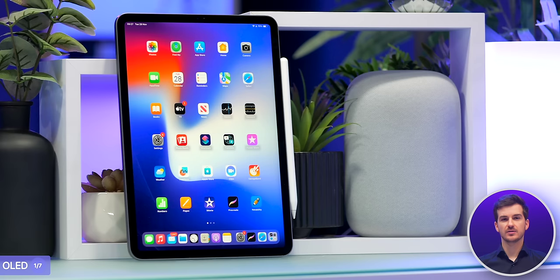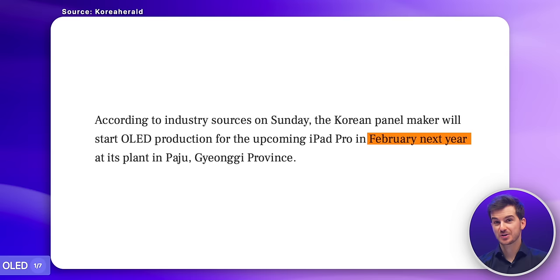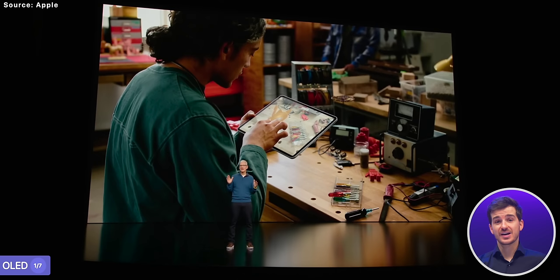The bigger upgrade is on the 11-inch model, which is currently still using an LCD display. Having OLED, even if it's just a non-stacked panel, will be a gigantic upgrade, turning the gray-blacks into perfect blacks and giving us significantly more contrast and pop. According to some new reports, the production of OLED displays will begin in February, which tells me that we're very likely going to see these new iPad Pros announced at a 2024 Apple March event.